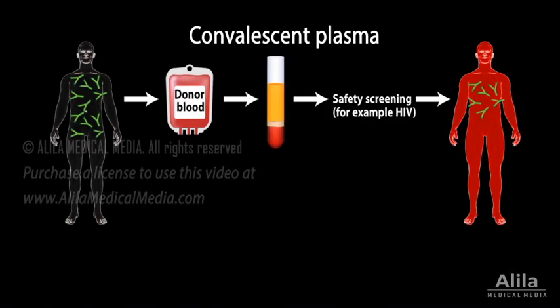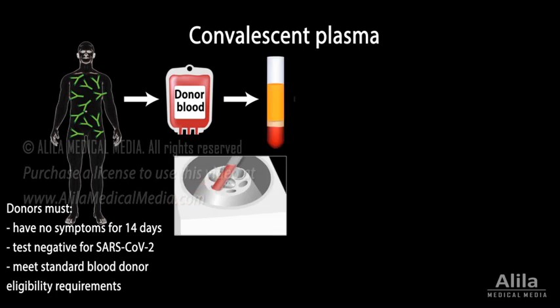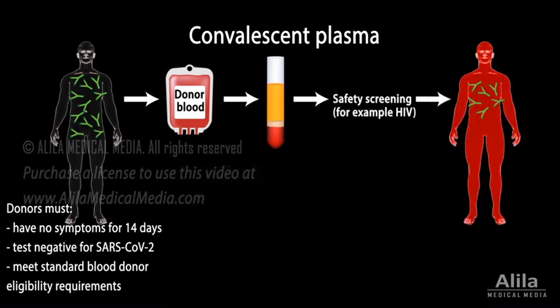While the treatment concept is simple, the process involves multiple steps — from selecting donors, to collecting, processing blood, and safety screening. On average, plasma from one donor is only enough to treat one to three patients. For these reasons, convalescent plasma is considered a temporary solution while antiviral drugs and vaccines are developed.